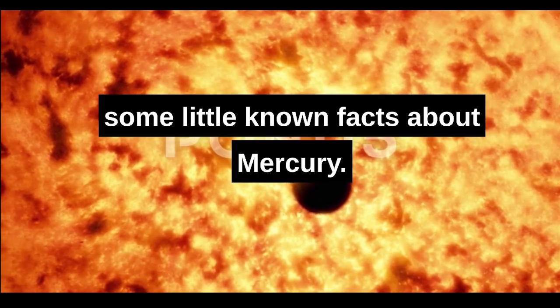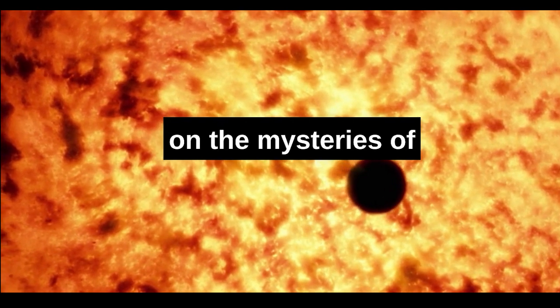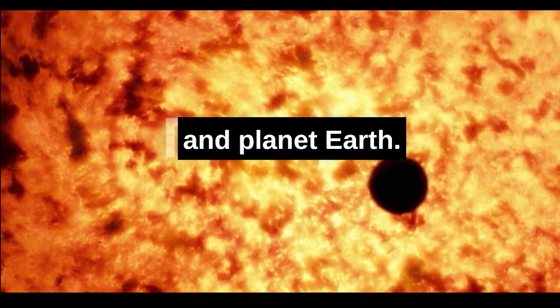So there you have it, some little-known facts about Mercury. Thanks for watching. Coming up are more videos on the mysteries of our solar system, the universe, and planet Earth.